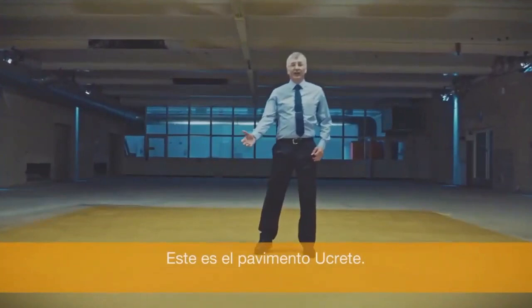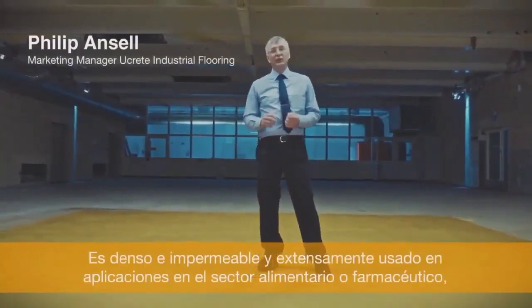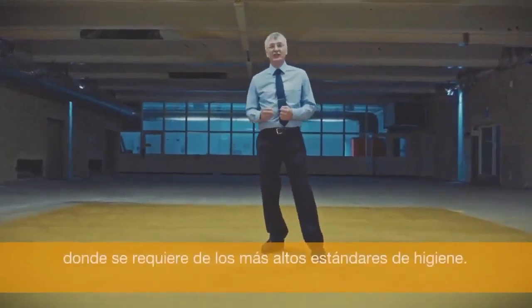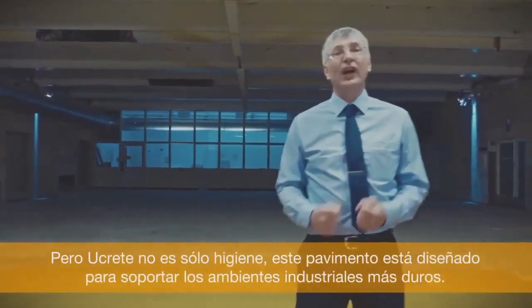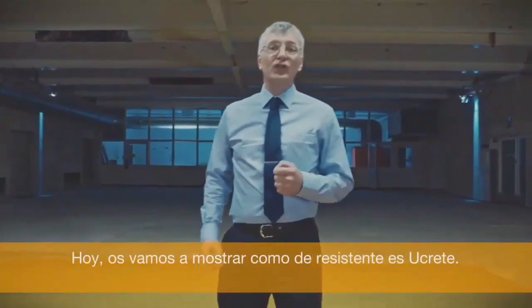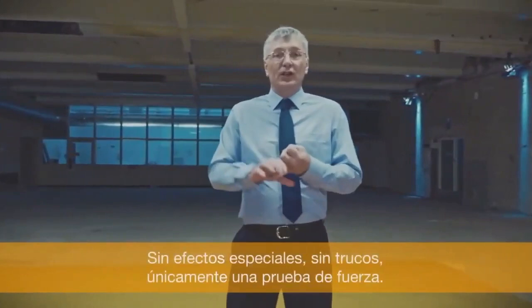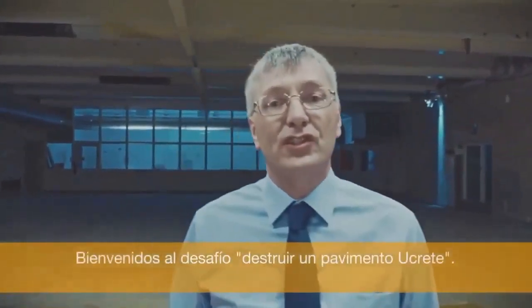This is Ucrete flooring. It is dense and impervious and widely used in food and pharmaceutical applications requiring the highest hygienic standards. But Ucrete is not just hygienic — it is designed for the toughest industrial environments. Today we'll show just how tough Ucrete is. No special effects, no tricks, just brute force. Welcome to the Ucrete Destruction Challenge.